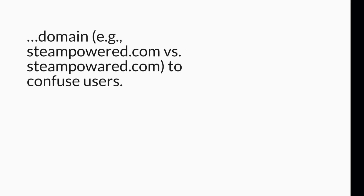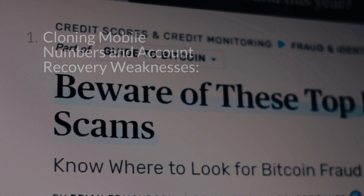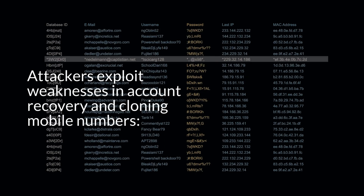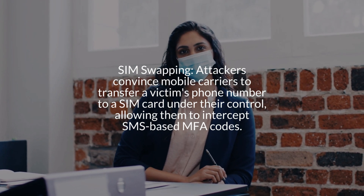Domain spoofing: attackers register domains similar to Steam's official domain — for example, steampower.com versus steampoyard.com — to confuse users.